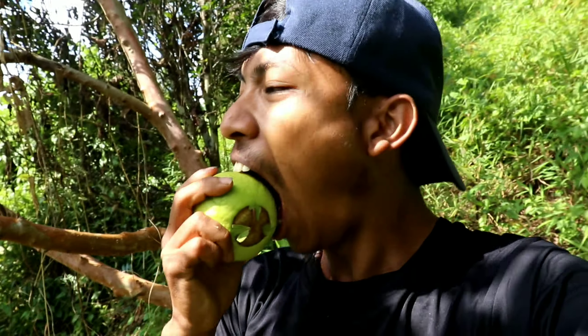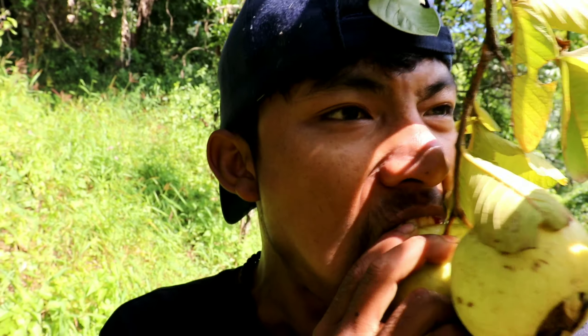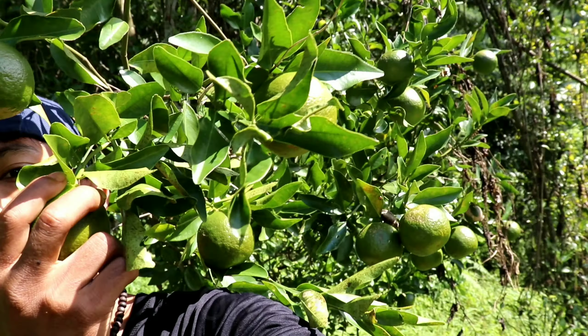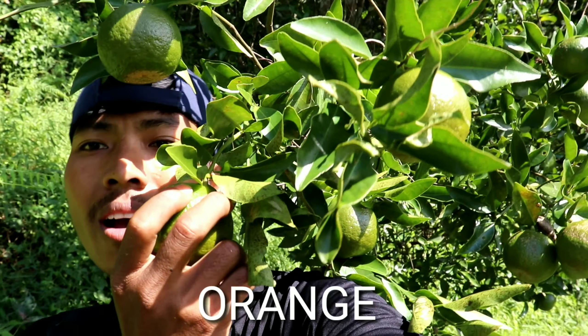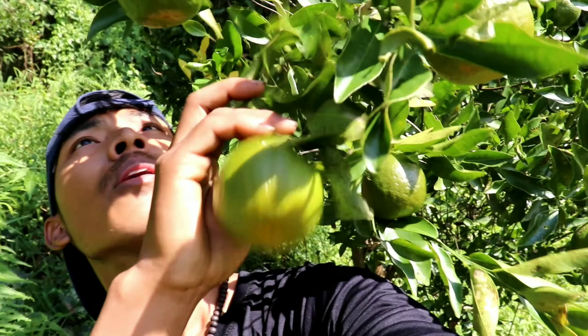Ha ha ha! Oh, it's hard hot hot! Well, what do you call this, guys? We call it komala.